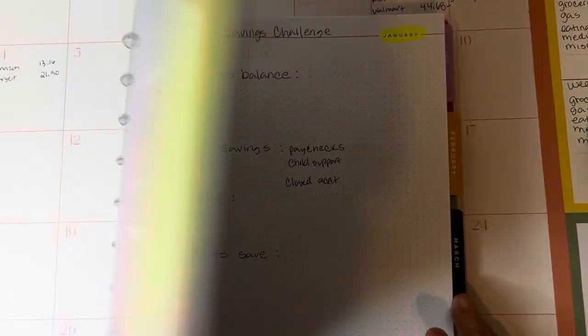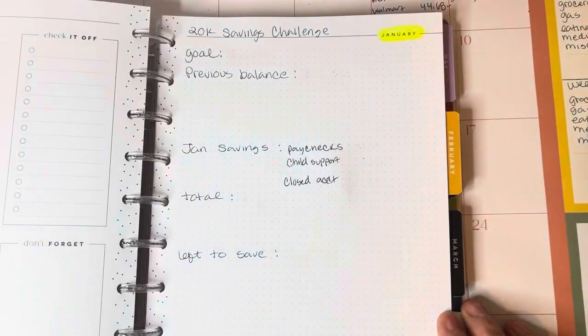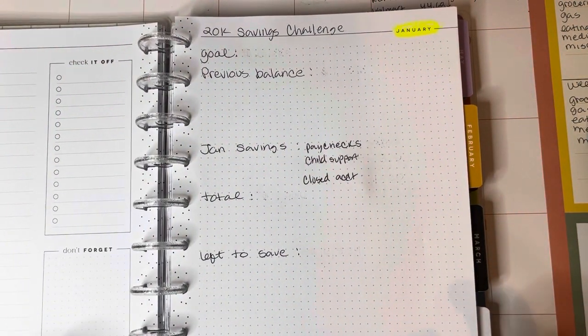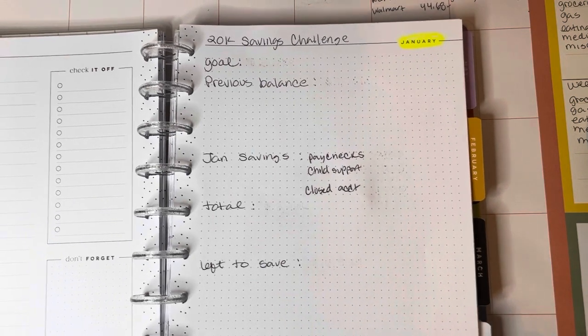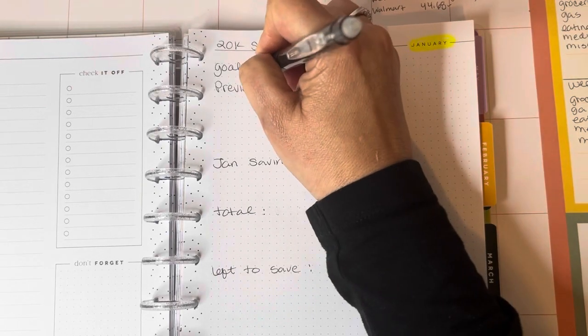I'm using a happy planner that I received for my birthday from my niece, and I'm going to keep track of my savings challenge using this planner. The goal is to save $20,000.